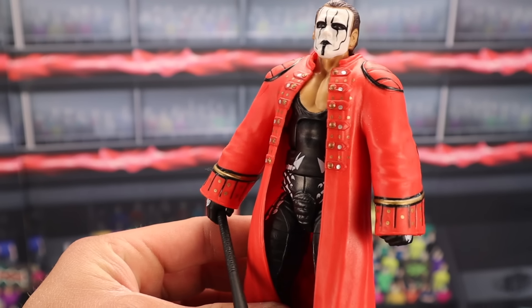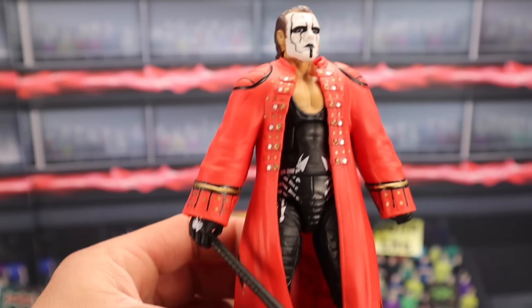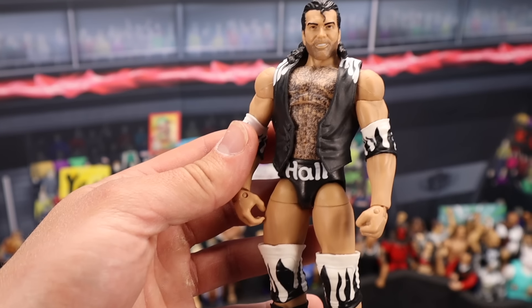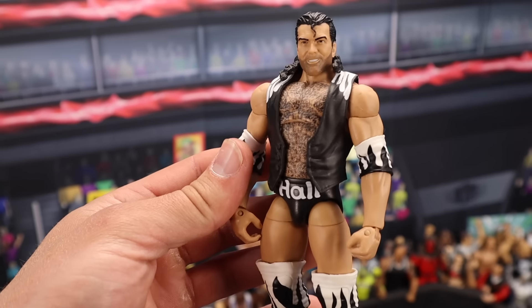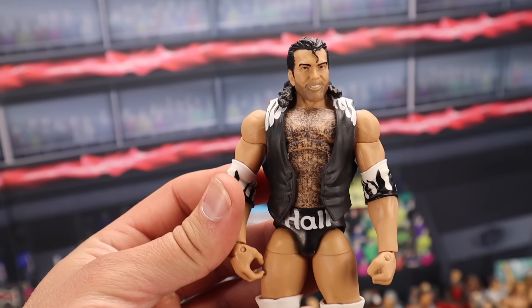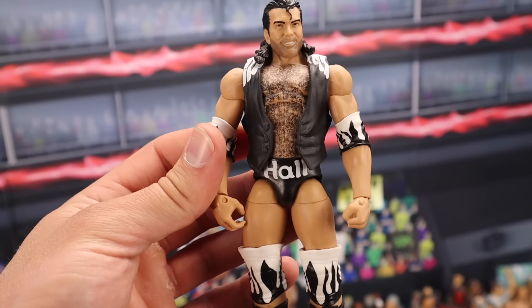Here's the Hall of Fame Sting Target Exclusive Action Figure MOC — this figure sells for $80. Loose with all the accessories, this figure sells for $60. The Ringside Collectibles Exclusive Scott Hall with the white and the black — this figure MOC sells for around $120. If you have it out of the box, it's going to be worth only $60 with all the accessories.